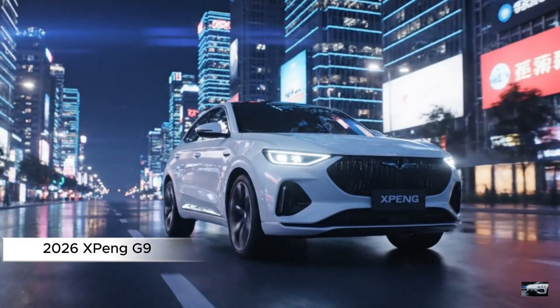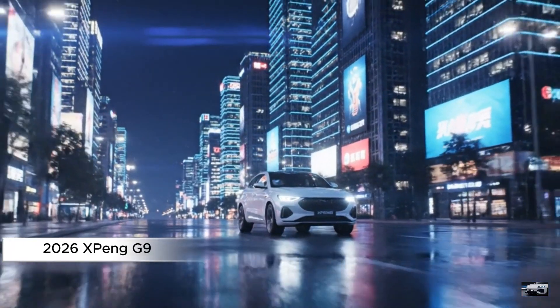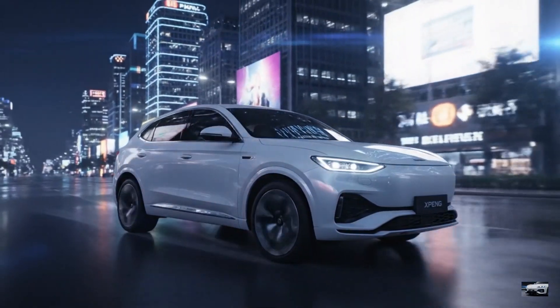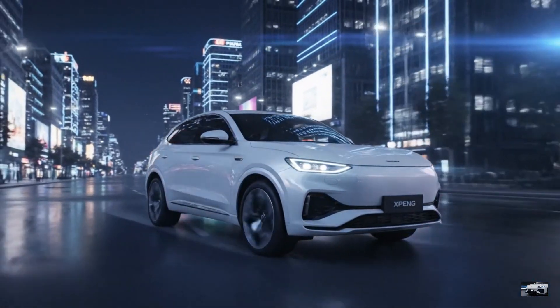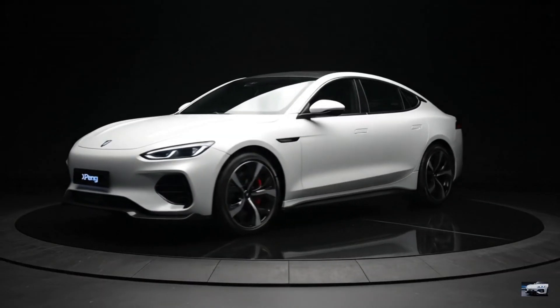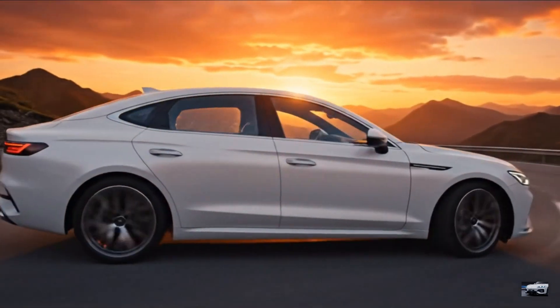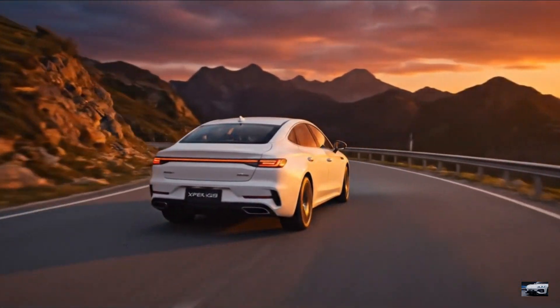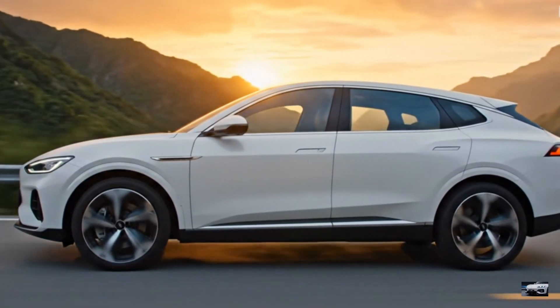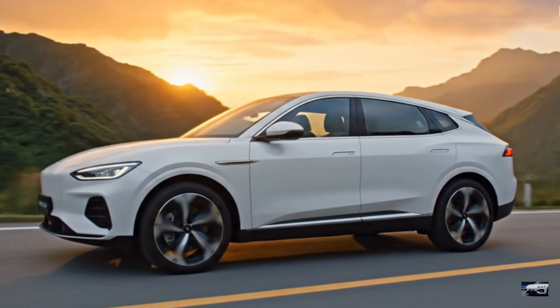Behold the 2026 Xpeng G9 Performance Advanced Tech SUV. This arctic white electric marvel blends cutting-edge AI with premium luxury, dominating roads from Guangzhou to Berlin. With sleek design and intelligent driving, it's Xpeng's flagship redefined. Join us as we explore its futuristic styling, smart cabin, and electrified power. Let's dive into Xpeng's tech masterpiece.